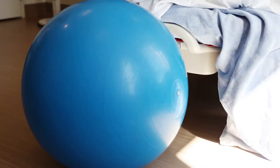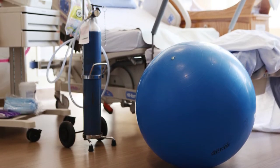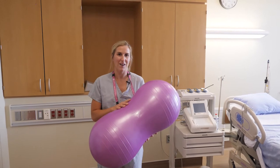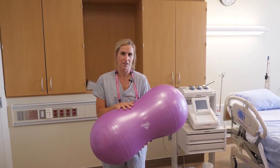Here we have a birthing ball — there's one on the unit, clean and ready for use, so you don't need to bring one from home. We also have a peanut ball, which is great for when you're on your side in bed to help support your legs.